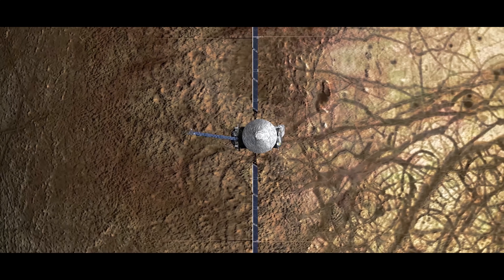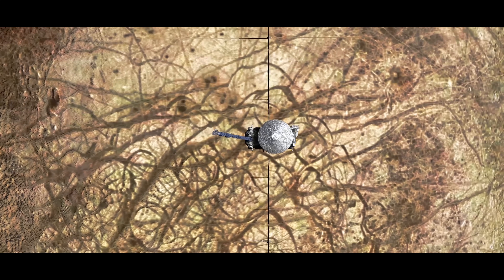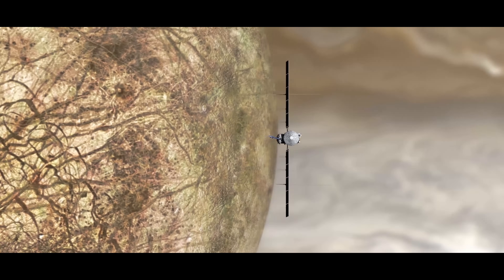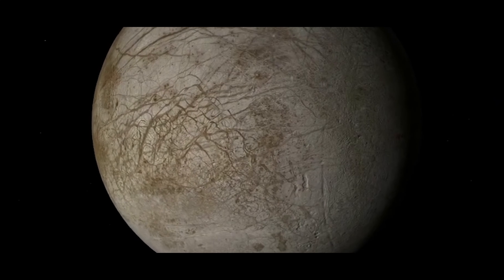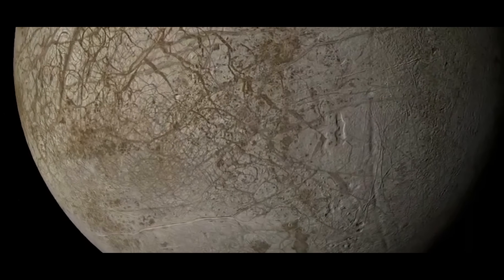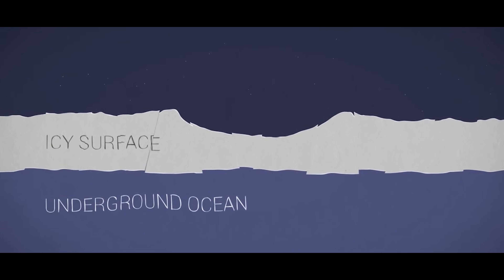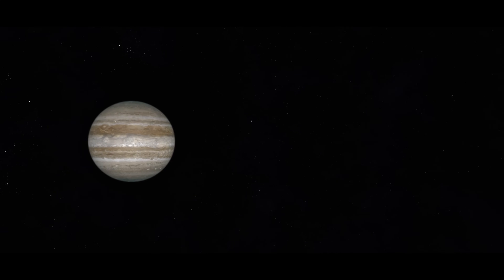In October 2024, the Europa Clipper spacecraft is going to launch from Cape Canaveral and be on its way to the Jupiter system. The fractures on Europa — some of them are thousands of kilometers long — and if you look at a picture of Europa's surface, they're just crisscrossing the surface. These are not just small fractures; these are fractures that would put the Grand Canyon on Earth to shame. And many of them form because of tidal heating, because of the gravitational pull of Jupiter on Europa.